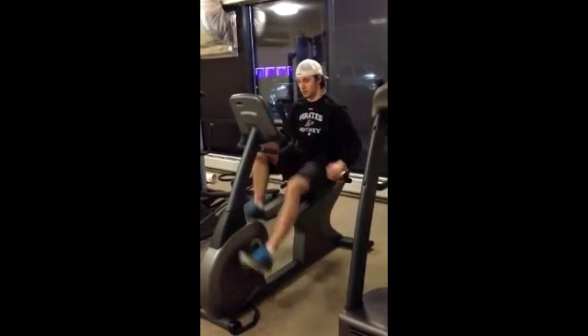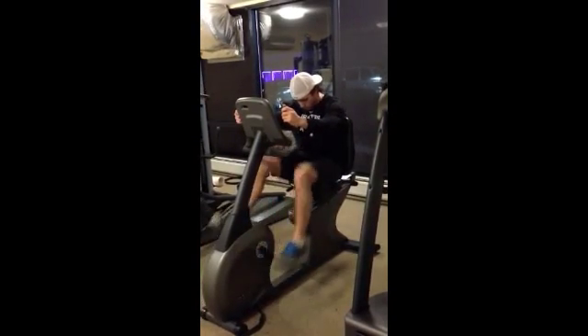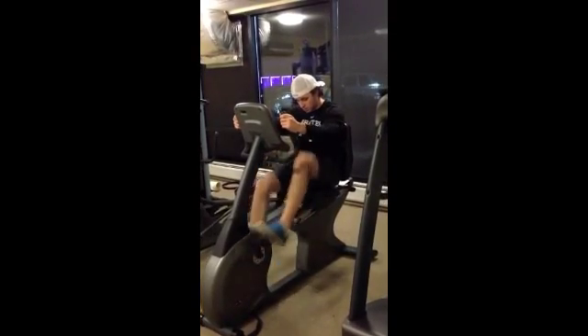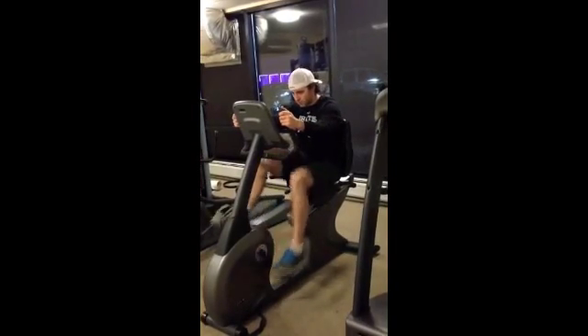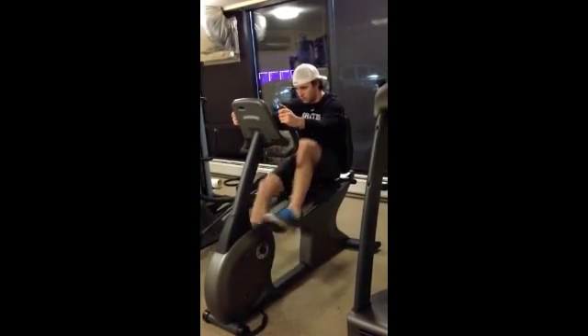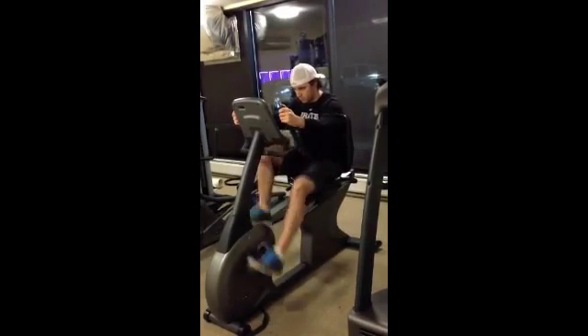80% of athletes show abnormalities in their ECG traces that may be mistaken as pathological. As a physician, you may leave the interpretation of the ECG to your own personal experience or use standard ECG criteria for the non-athletic population. This poses a significant risk in misdiagnosing athletes and heart failure patients alike.